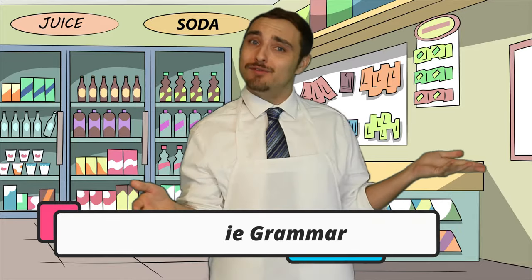Welcome back to General Grammar, your one-stop shop for all your grammar needs. My name is Mr. Goody Grammar, and I'm ready to take you on a little adventure today.